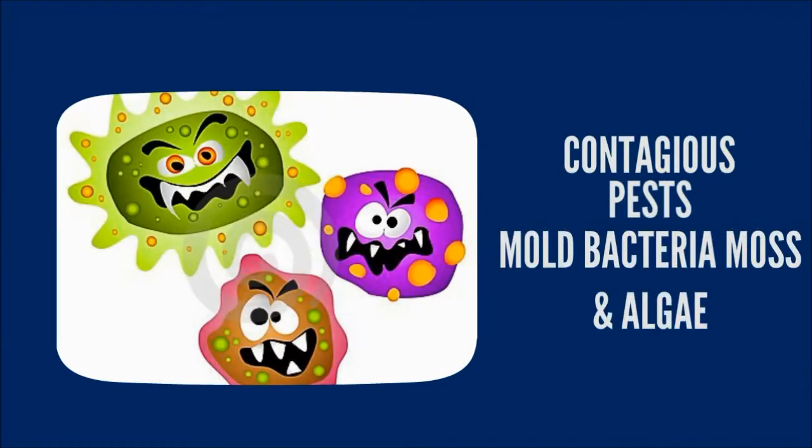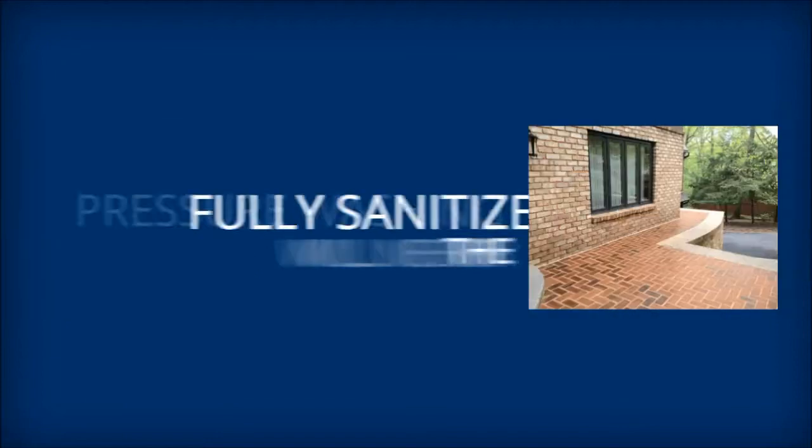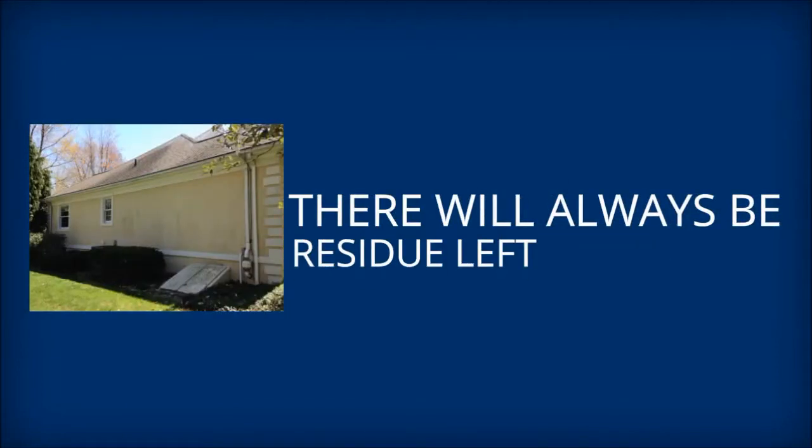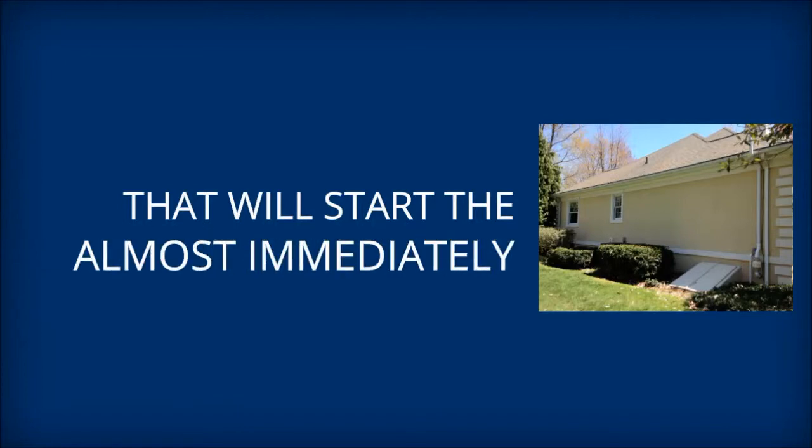These pests are alive and contagious — like mold, bacteria, moss, and algae. Pressure washing alone will never fully sanitize the surfaces; there will always be microscopic residue left, and that will start the regrowth of these pests almost immediately.